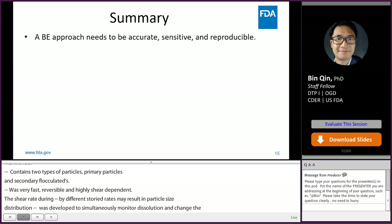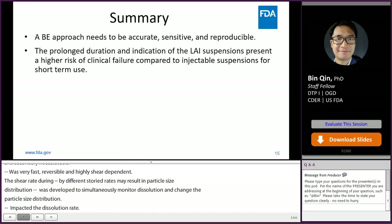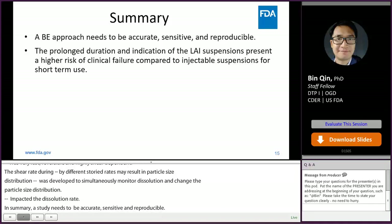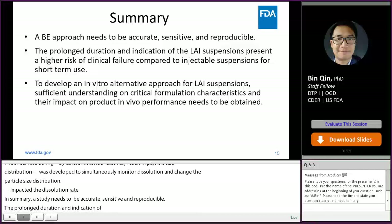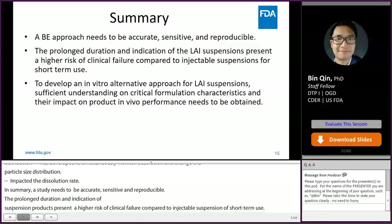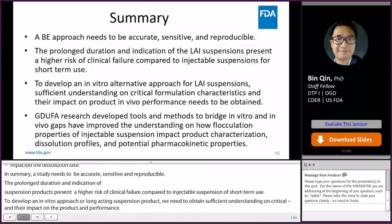In summary, triamcinolone acetonide injectable suspension contains two types of particles: primary particles of several microns and secondary flocculates of tens of microns. The conversion between flocculated and deflocculated particles was very fast, reversible, and highly shear-dependent. A non-sink discriminative dissolution method was developed to simultaneously monitor dissolution and change of particle size distribution. Shear during administration or sample introduction significantly impacts the dissolution rate of the drug product. To develop an in vitro approach for long-acting injectable suspension products, we need sufficient understanding on critical formulation characteristics and their impact on product in vivo performance.